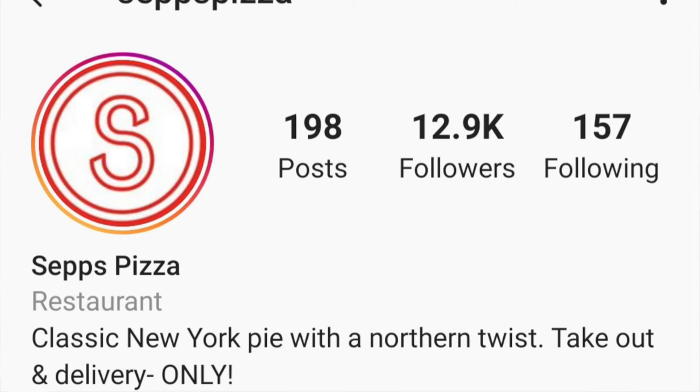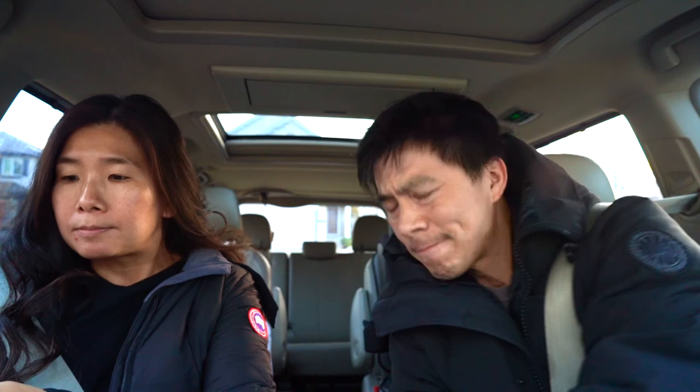Welcome back to the vlog. Today we're gonna do a food experience — I kind of hate doing food reviews, I'm geared more towards a food experience. We're going to check out Sep's Pizza. Apparently Sep's Pizza has like 12,000 followers on Instagram, so it's pretty big. They're known for New York style pizza — thin crust, not much meat on it. I had a couple of recommendations from friends and food vloggers.